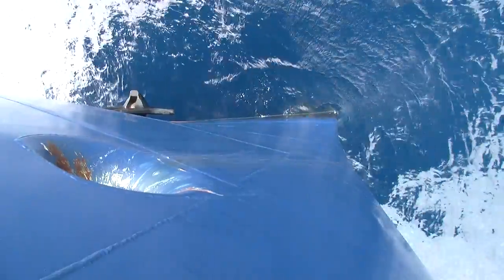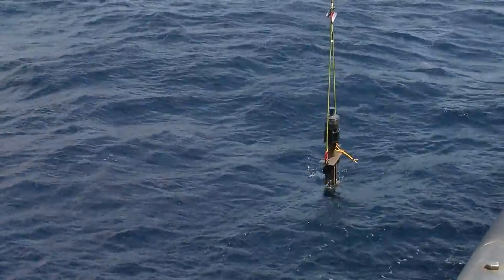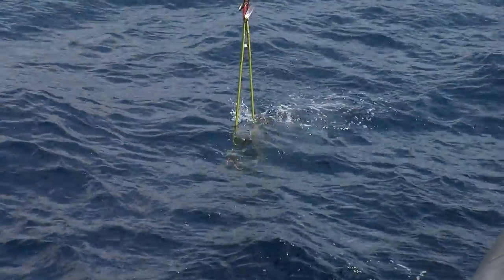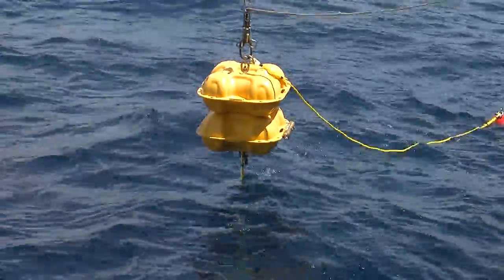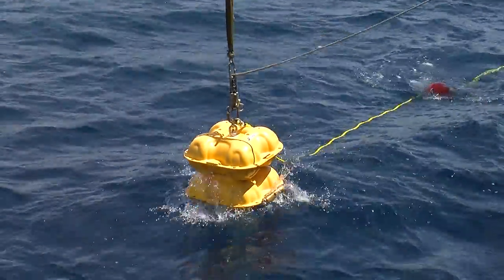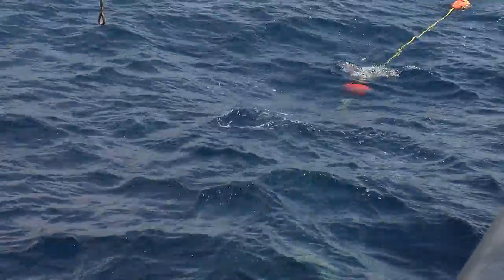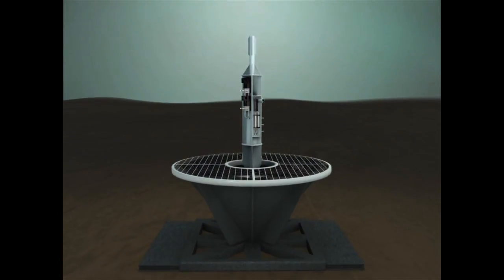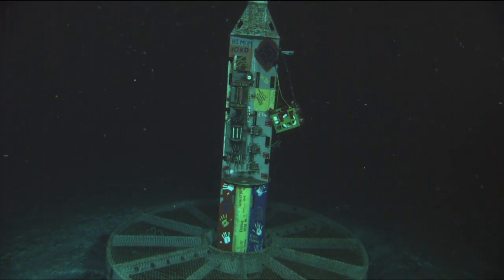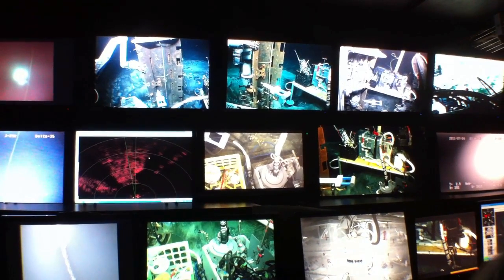Once we arrive above our study site, the difficult work begins — getting the tools to the bottom of the sea. We're collecting data from sub-seafloor observatories called corks. It's far too deep for scuba divers, so this is where our most technical tool comes into play. Fisher and his colleagues have been installing corks into holes bored into the seafloor and running experiments over the past several years.